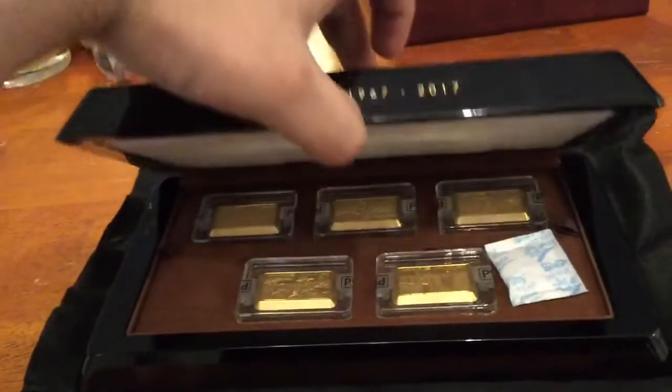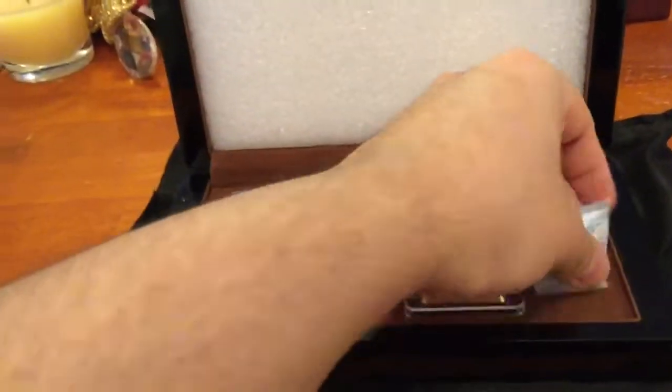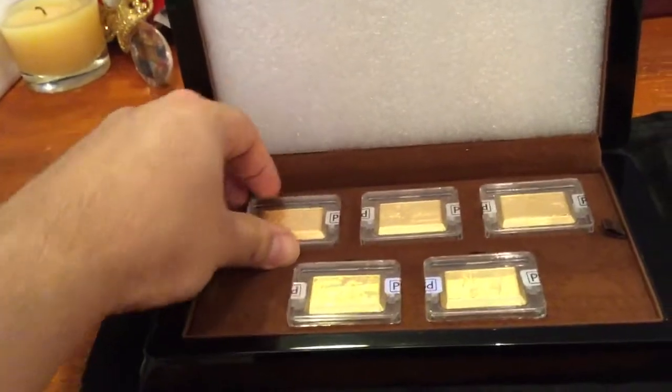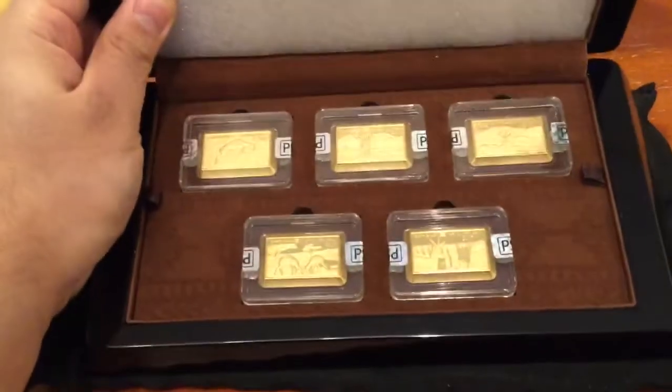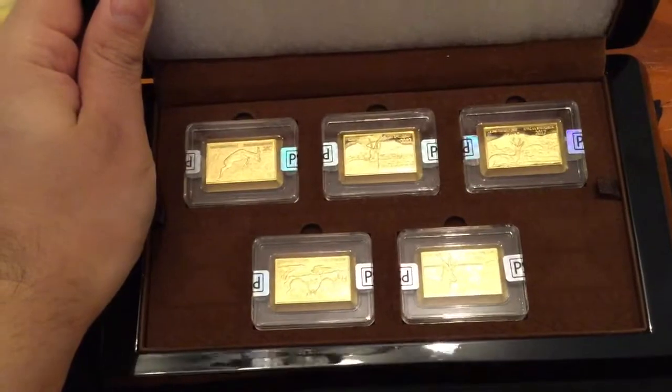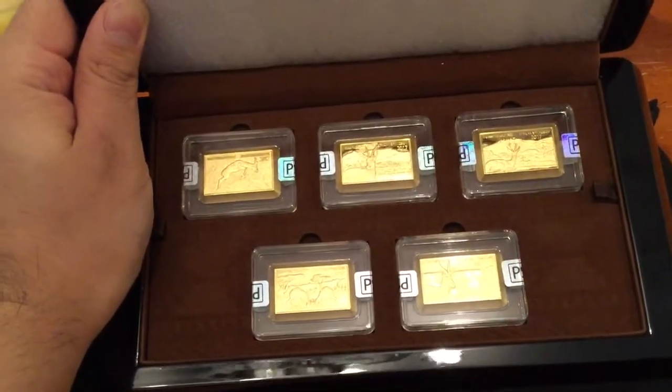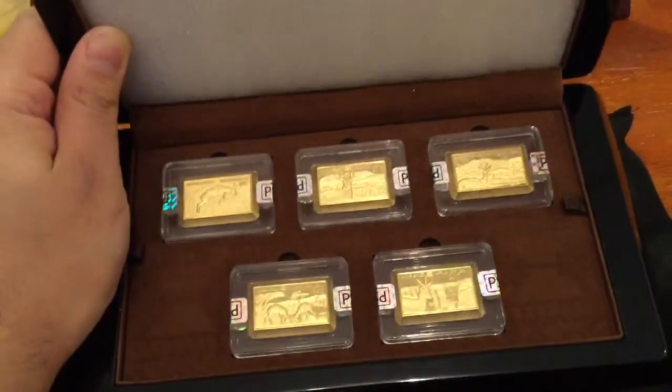It's a 2017 spring ball set. These are 1-gram gold coins, so we got 5 grams total. And they're hologram to give off the illusion of a larger size gold coin.